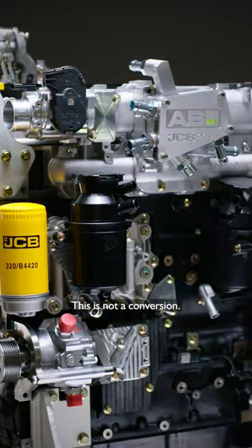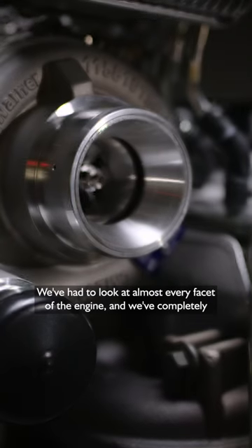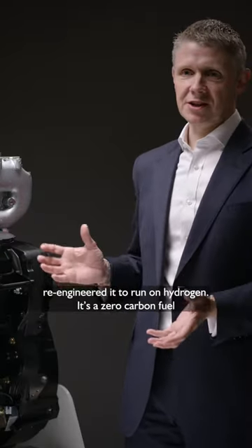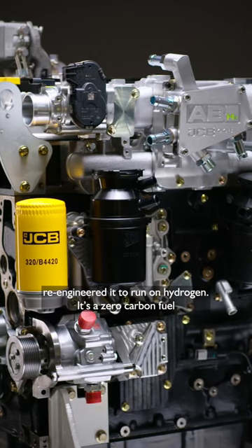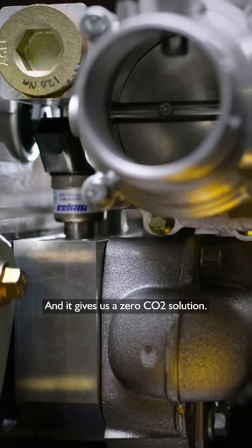So what's the secret? It's this. This is not a conversion — this is brand new combustion technology. We've had to look at almost every facet of the engine and we've completely re-engineered it to run on hydrogen. It's a zero carbon fuel and it gives us a zero CO2 solution.